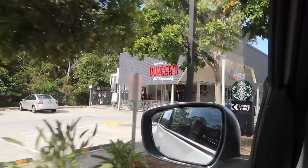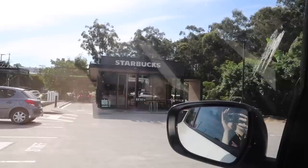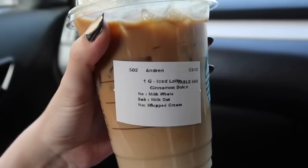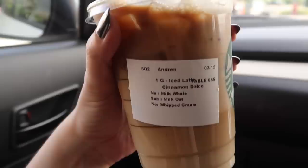We're here at the Starbucks drive-thru. Last time I was here on the Gold Coast was late 2020. This is exciting for me because we don't really have Starbucks drive-thrus in inner Sydney - they're more far out in the suburbs. I wanted to get an iced brown sugar shaken espresso, but they didn't have it. I just got an oat milk cinnamon dolce latte.